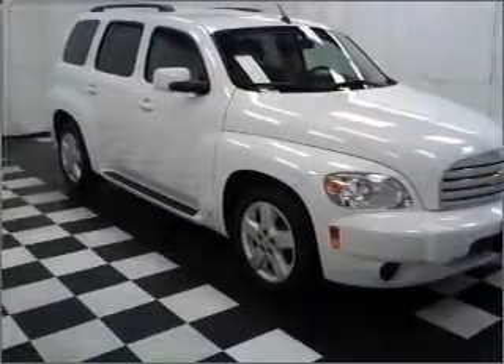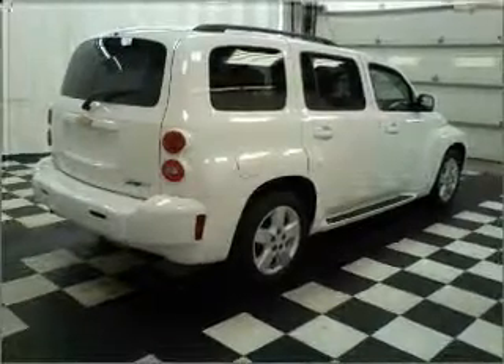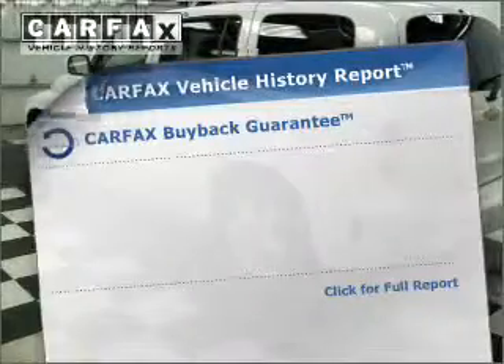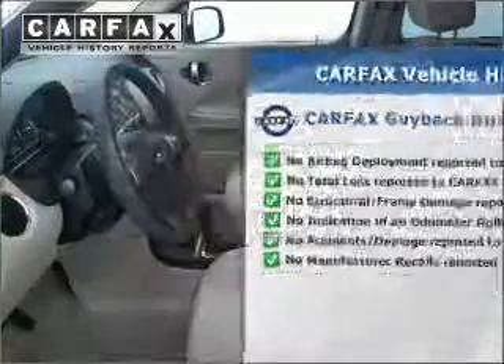With a reliable engine that responds smoothly to its automatic transmission, stand out from the crowd with premium wheels, and include a Carfax Vehicle History Report. It allows you to purchase with confidence and the knowledge that your buy was a smart choice.